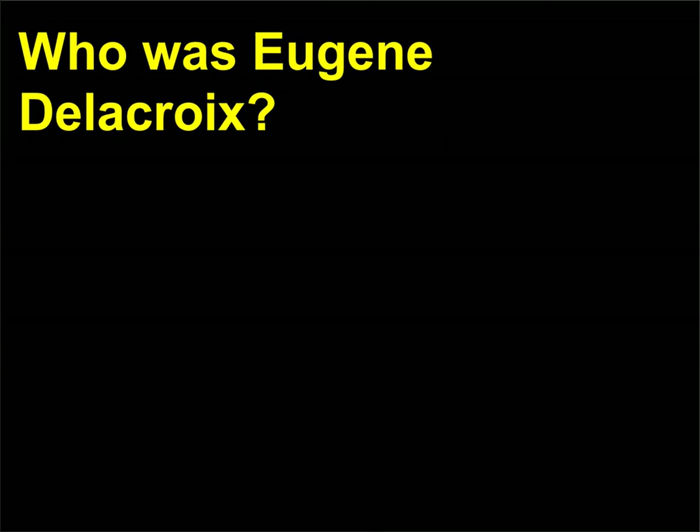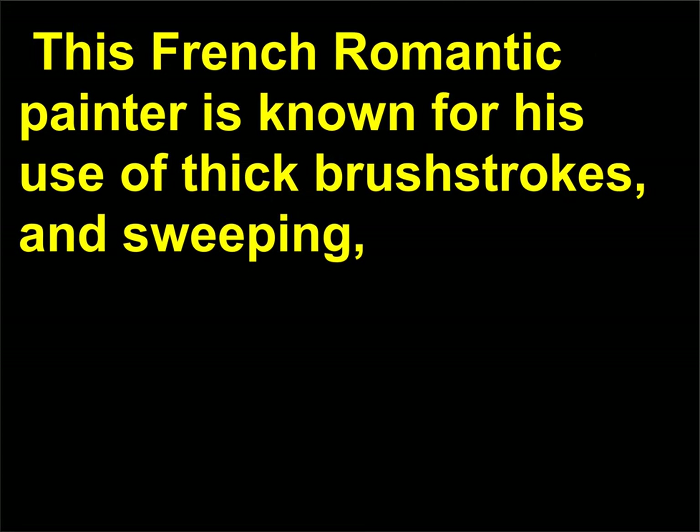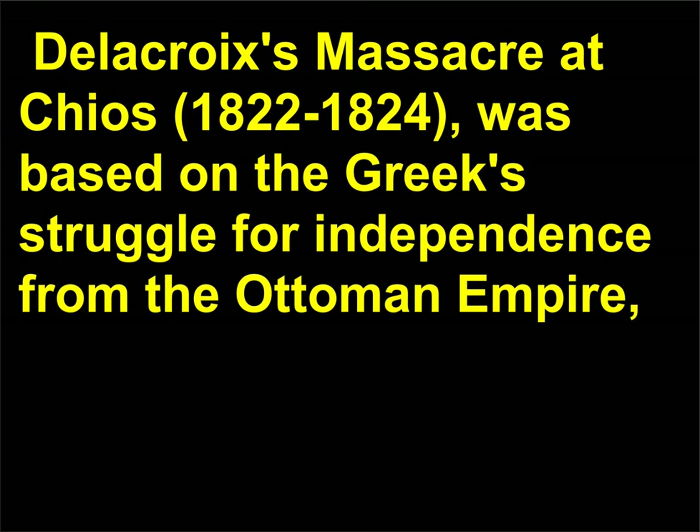Who was Eugène Delacroix? Eugène Delacroix, 1798–1863, was not interested in the defined forms and classical stoicism promoted by the Academy. This French Romantic painter is known for his use of thick brush strokes and sweeping, dramatic scenes inspired by mythology, current events, and his trips to North Africa. Delacroix's Massacre at Chios, 1822–1824, was based on the Greeks' struggle for independence from the Ottoman Empire — an event that influenced many Romantic writers and artists.